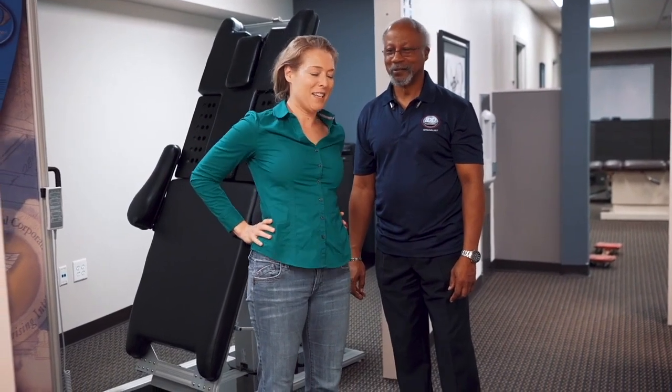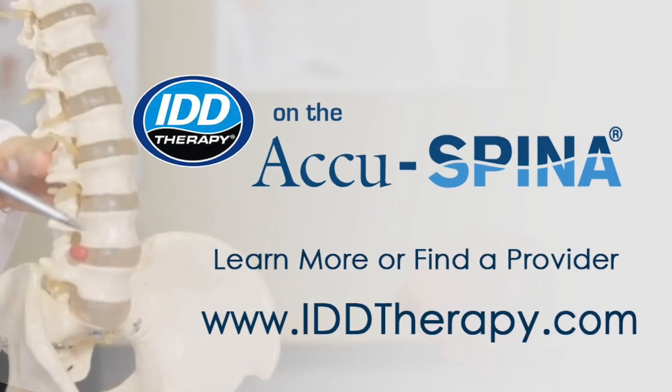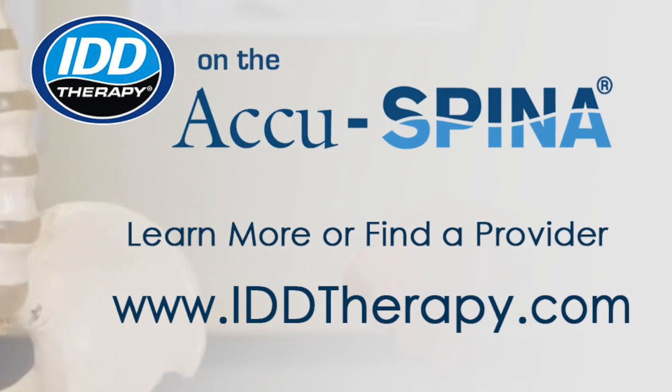Call us now to find out if you're a good candidate for IDD therapy treatment on the Acuspina System, one of the most studied and effective spinal treatment systems for non-surgical disc pain relief.